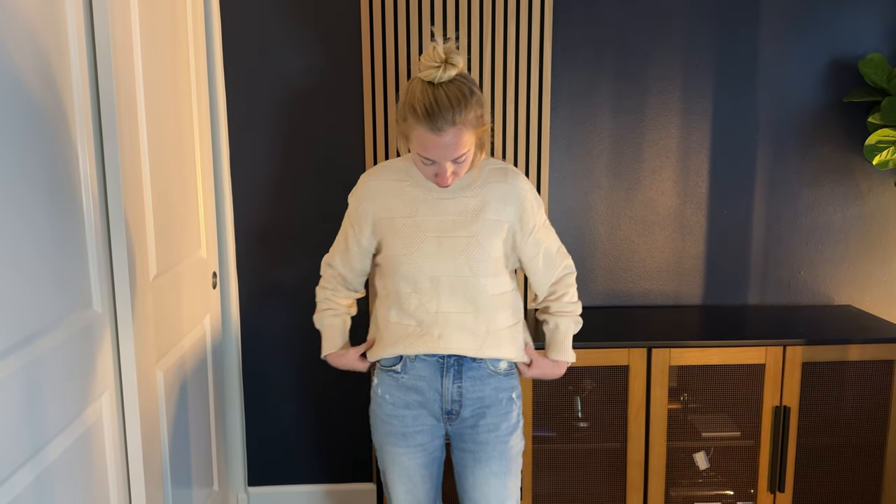This comes in so many colors, so definitely check that out if you're looking for this. I might get it in a few different colors because I think it's a really perfect sweater for the fall. There are so many different ways to style it, it's super comfortable, so definitely go ahead and check this one out.